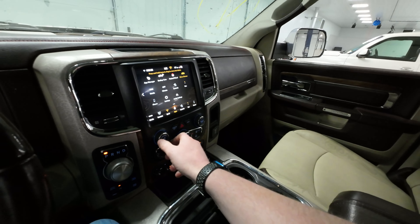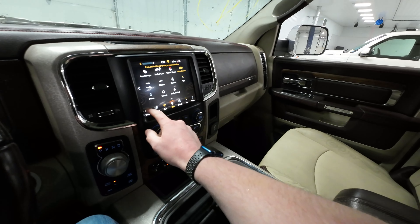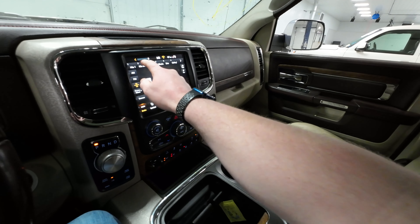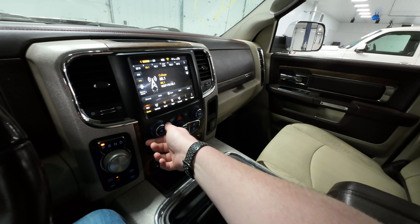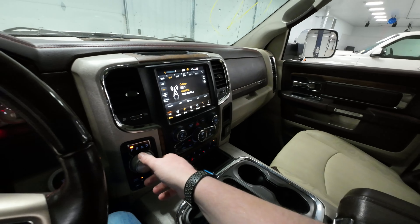Go ahead and see that radio — listen to that radio. Radio works as well. Transmission.